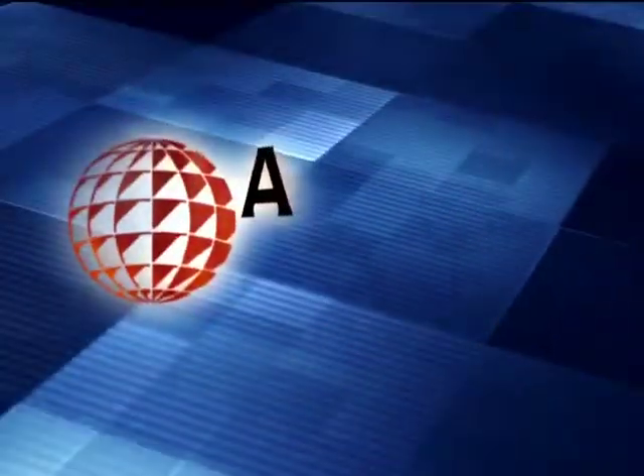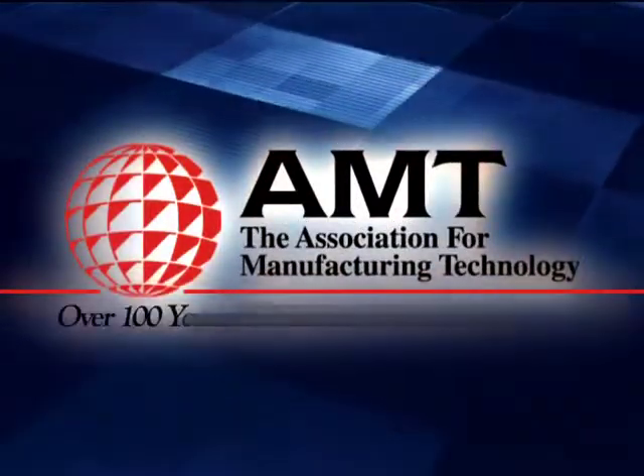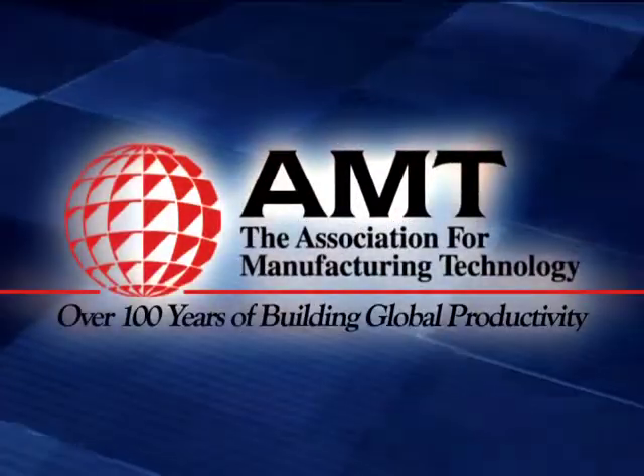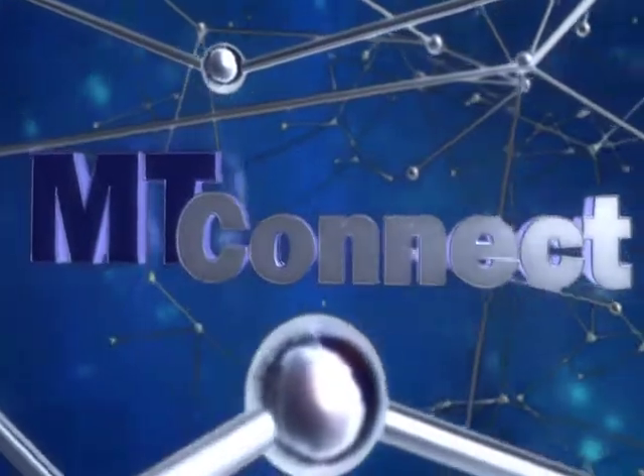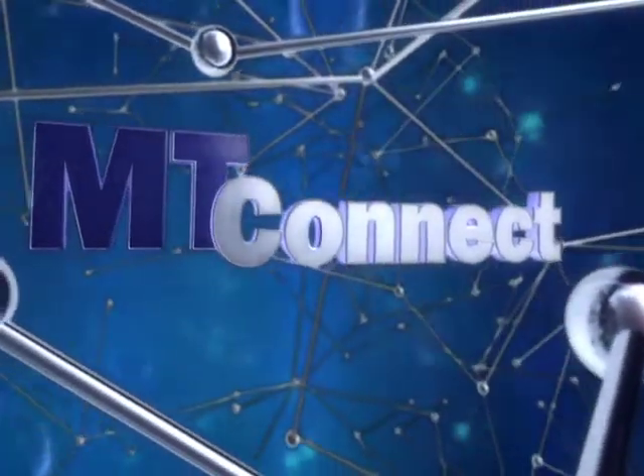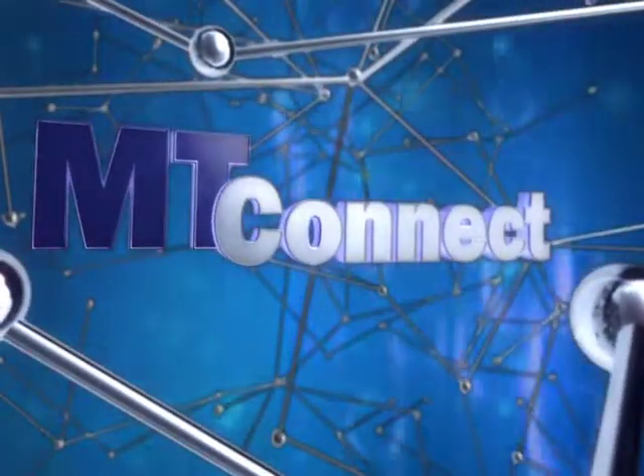In late 2006, the Association for Manufacturing Technology resolved to address this problem by committing itself to the development and deployment of a new standard for machine tool communications — MT Connect, a revolution for the manufacturing technology industry worldwide.